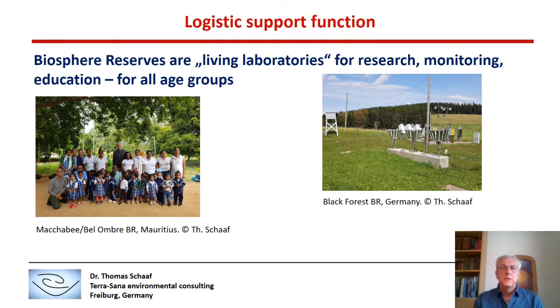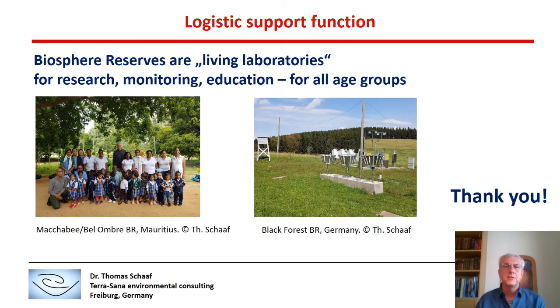Logistic Support Function really means that Biosphere Reserves are living laboratories for research, monitoring, and education — for all age groups, starting from pre-school education in the Maccabee Belangre Biosphere Reserve in Mauritius, to highly sophisticated research and monitoring as shown in the Black Forest Biosphere Reserve in Germany, where a weather station feeds into the national observation system for weather forecasting and climate studies. With this, I thank you for your attention.